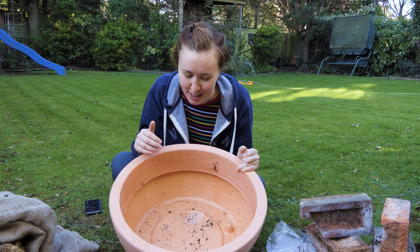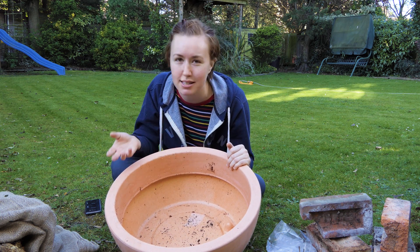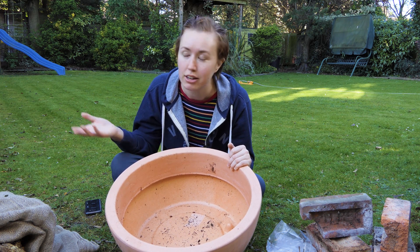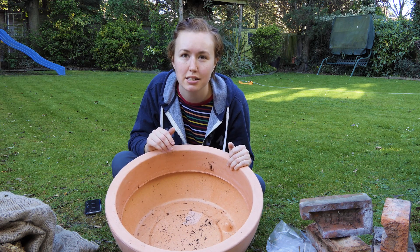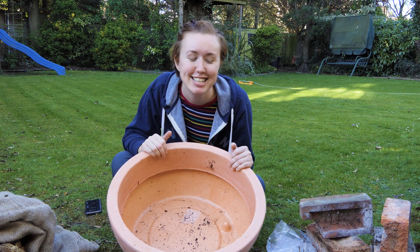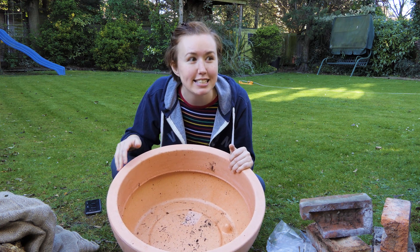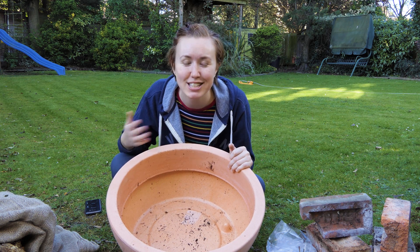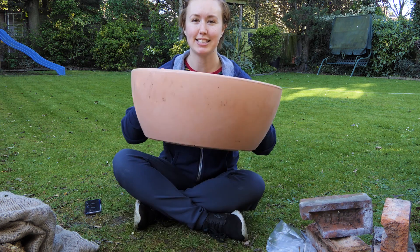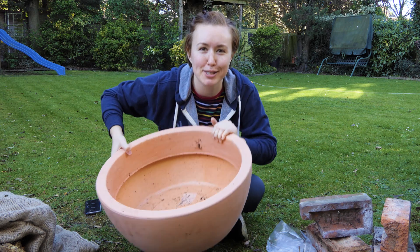Because I'm renting, I didn't really want to dig a proper sized pond for wildlife. My landlord's garden has grandkids — that's why there is a slide and a climbing frame in the background — so I wanted something that was going to be child safe and easy to do. But it doesn't matter, because for a wildlife pond any amount of water will do. So I'm using this large flower pot, which doesn't have any holes in the bottom, which is quite important.